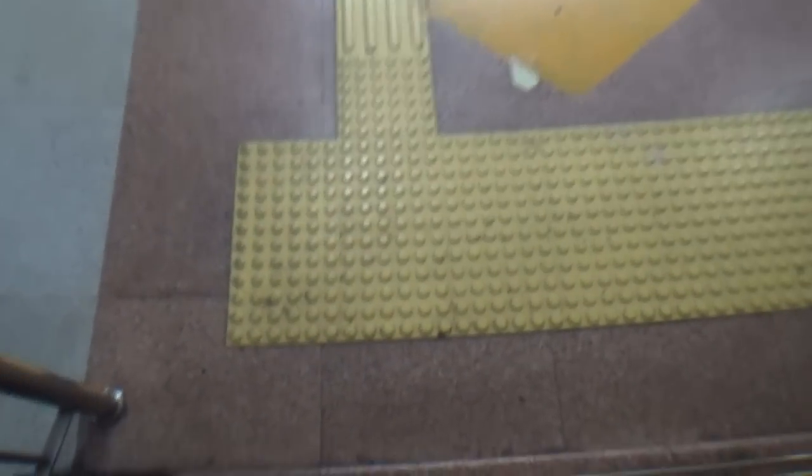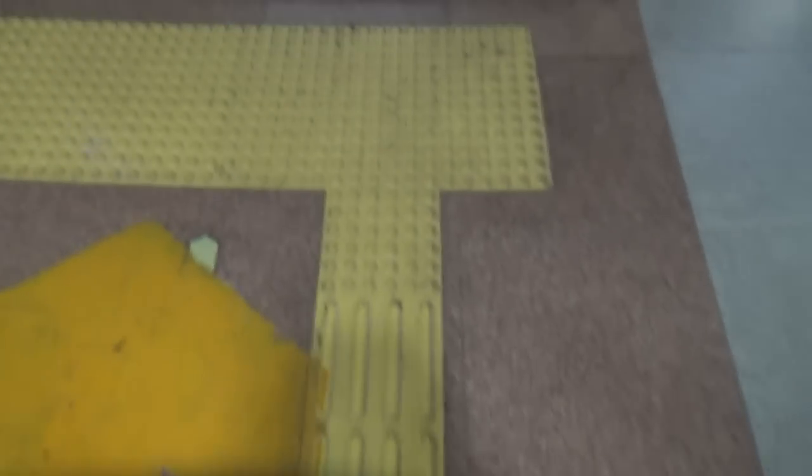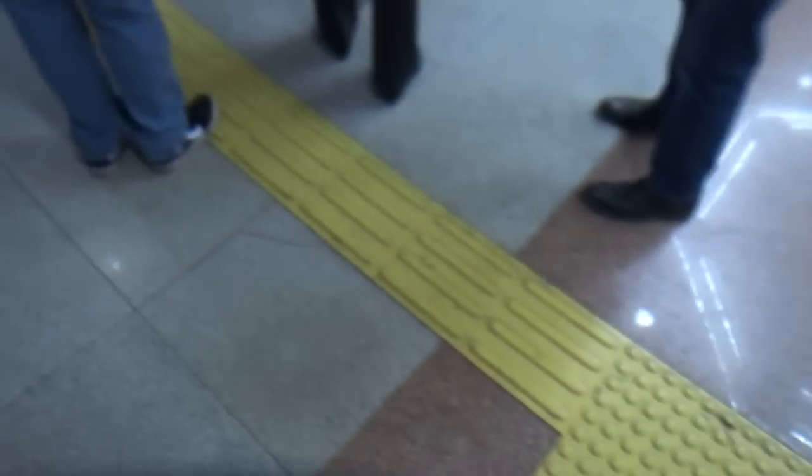Now we're in the subway and I want to show you — here are the parts for the blind right here. When they've got to make a corner, they go this way. When you're coming back this way, you get to a step or something for a warning. Everything they do down here has a reason.